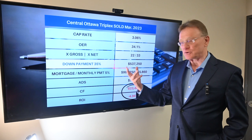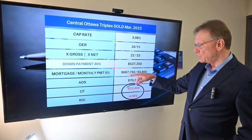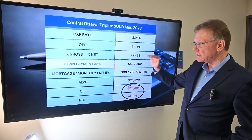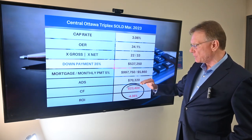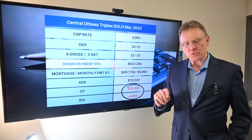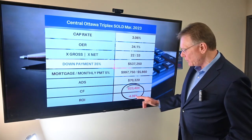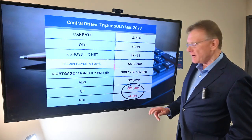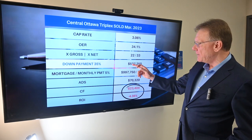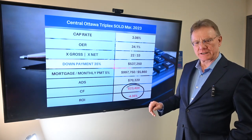The down payment at 35% is $537,000, which gives us our mortgage amount. Taking our net operating income and deducting our annual debt service, we get an annual negative cash flow of over $23,000 — a negative ROI of over 4%. You're investing over half a million dollars for the privilege of losing $23,000 annually.